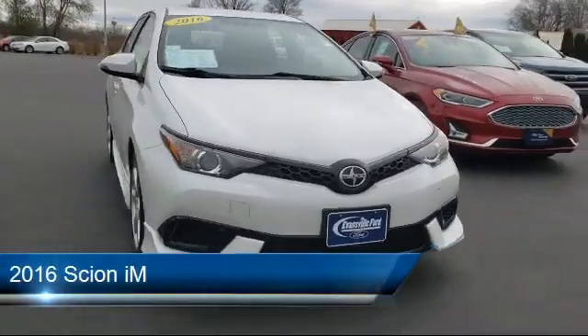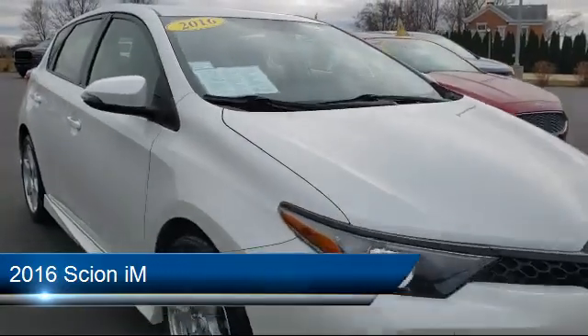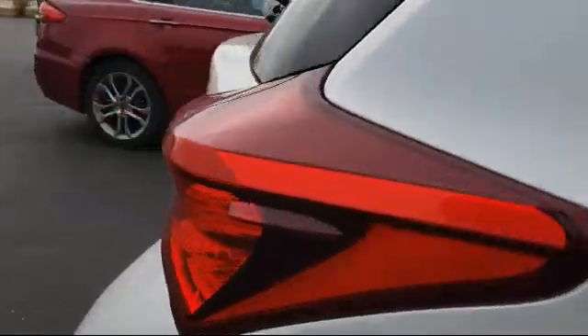It comes equipped with alloy wheels, rear view camera, split pull-down rear seat, steering wheel controls, heated door mirrors, and a rear spoiler.